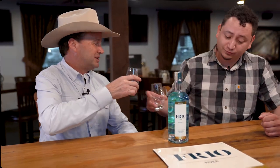Katie, two Frios please. Thank you. Well, cheers. Cheers. Salud.